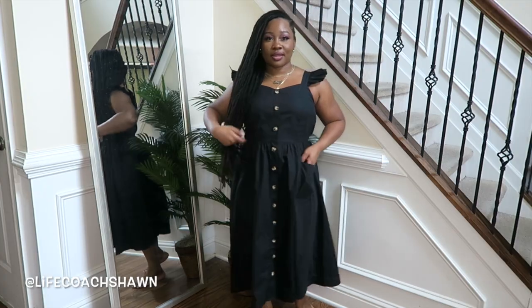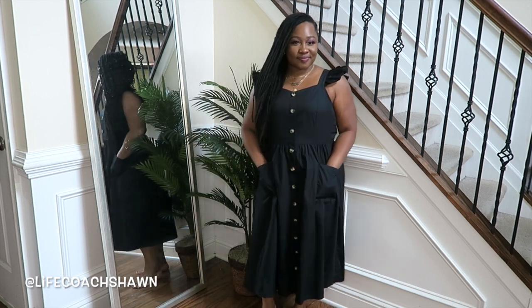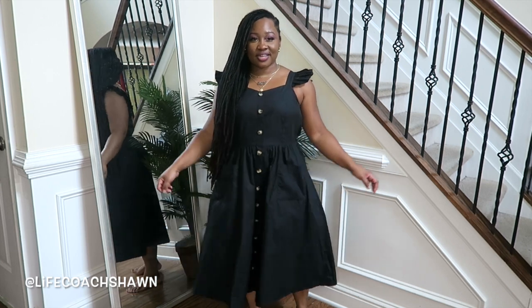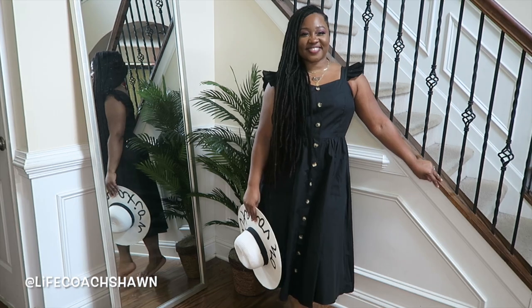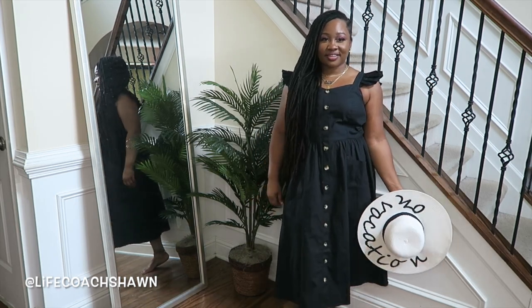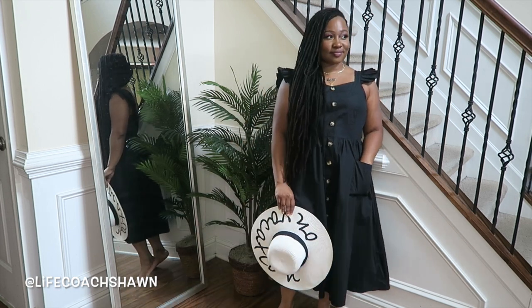This one didn't fit me the way I wanted — it's a little bit loose on top. I had hoped it'd be fitted on top and loose on the bottom. I have this dress in a size large. I'll still wear it — I'll add a floppy hat, some flats, and oversized sunglasses. It might be great as an airport outfit or for running errands. It's a really cute casual little dress.